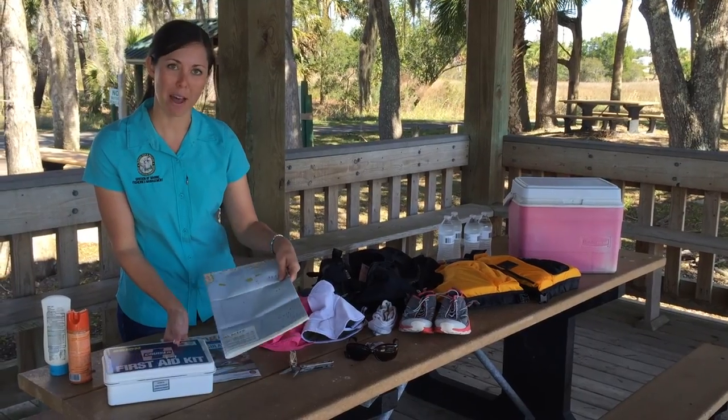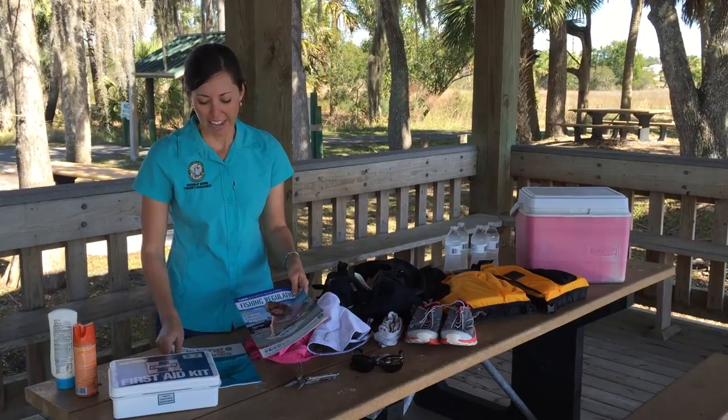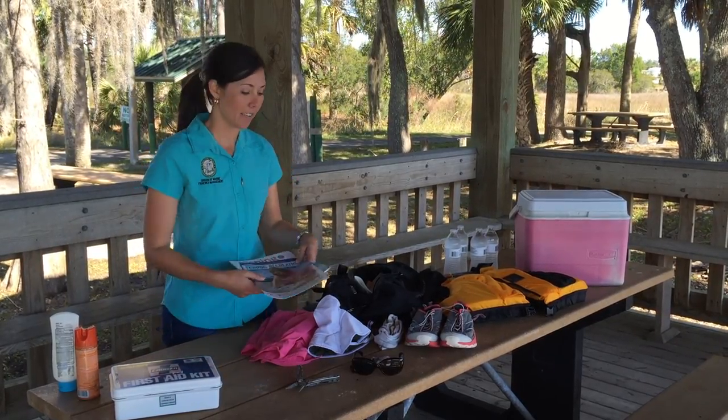You also want to take a navigational map of the area you'll be fishing, as well as the current regulations and a guide that will help you identify different species.